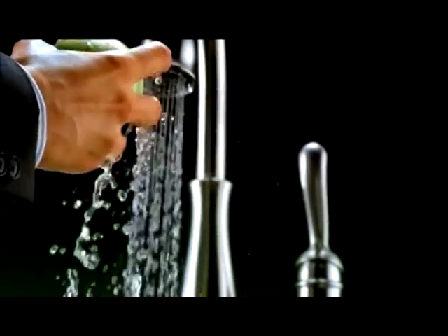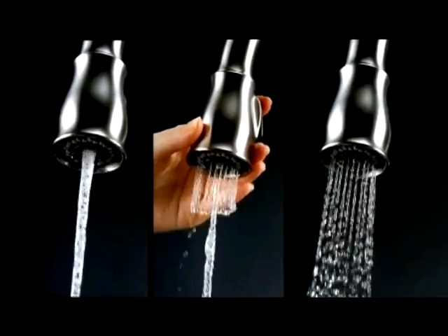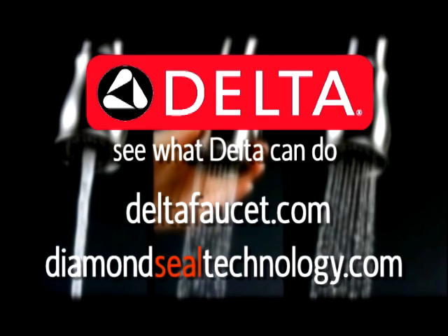Delta faucet is developing a full line of faucets with diamond seal technology. To learn more about Delta faucets with this brilliant new innovation, visit DeltaFaucet.com or DiamondSealTechnology.com.